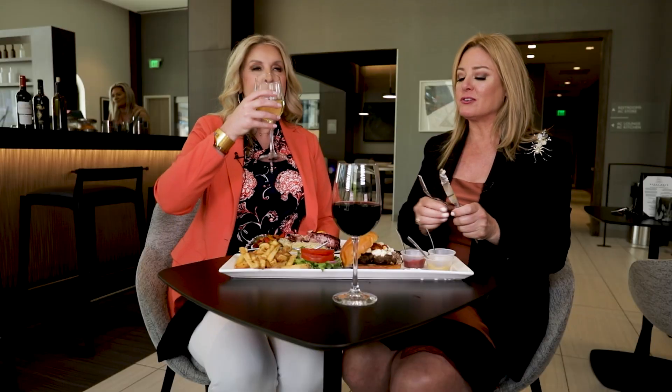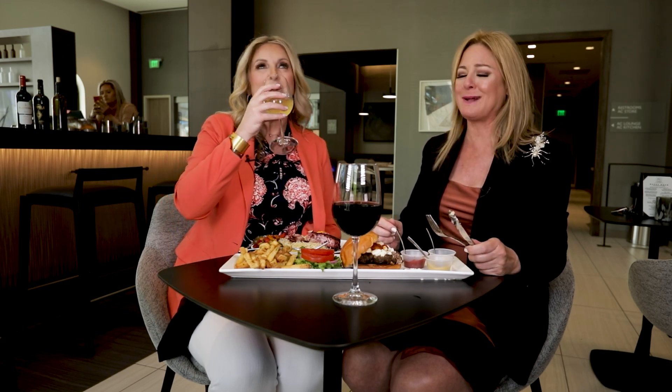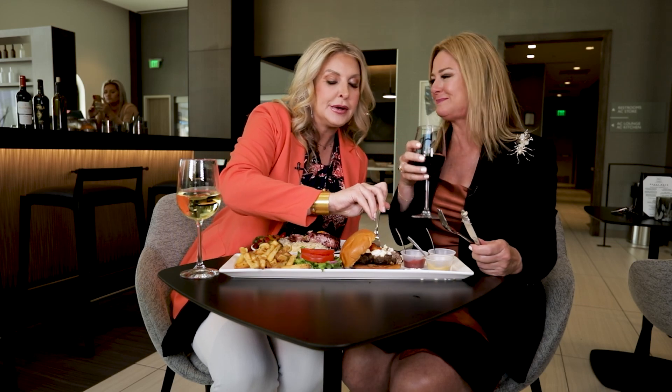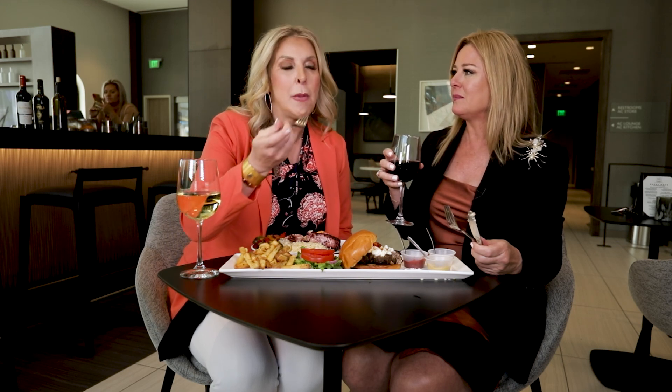Look at that goat cheese on there — beautiful, delicious! You've paired it with a red wine and I have a white. Oh my gosh, that bacon jam — what is going on with that? It's amazing. The chef has so many little cute creations that make everything so tasty. That is delicious — 100 percent! It has heat, it has sweetness, it is packed with flavor. I think I just need a jar of that.